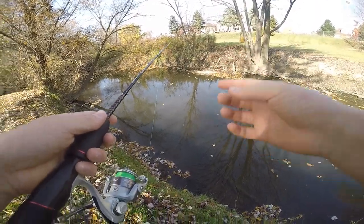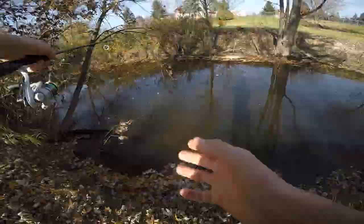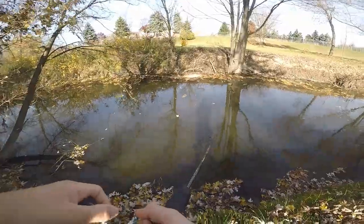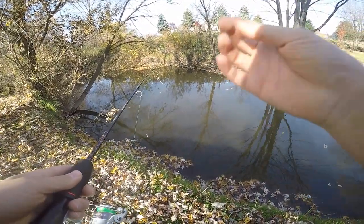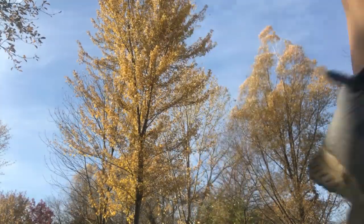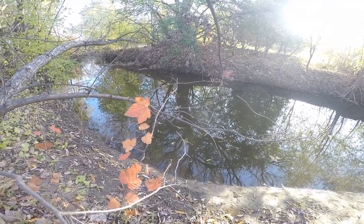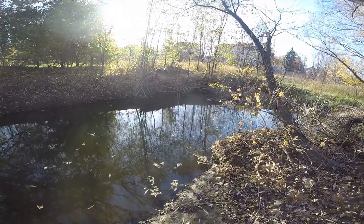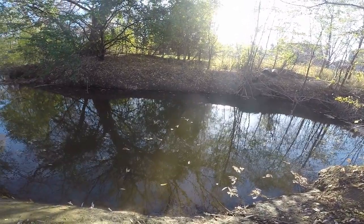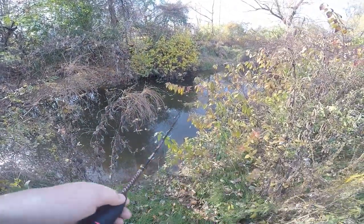We just arrived at the first spot of the day, let's try to catch some fish on the trout magnet. After about 15 minutes I have not gotten a bite yet, so I'm probably going to move a bit upstream. I can see a pretty big carp right now — let's try to catch him, see if he'll eat my trout magnet.